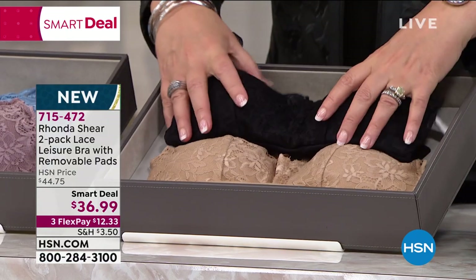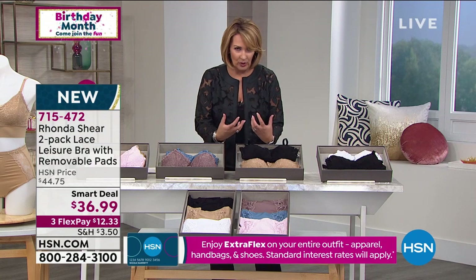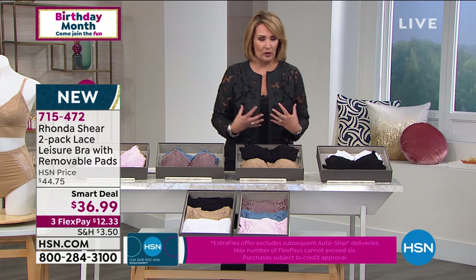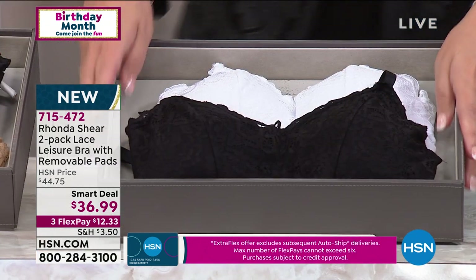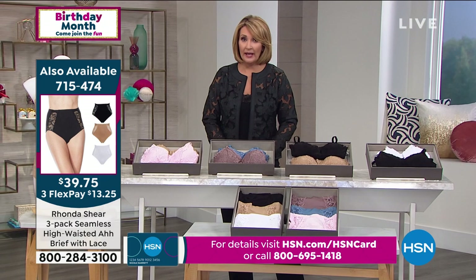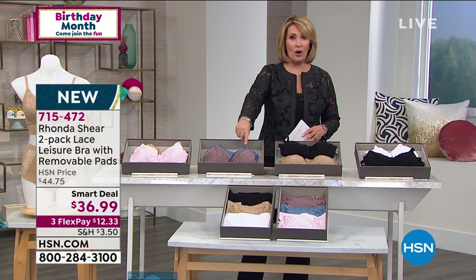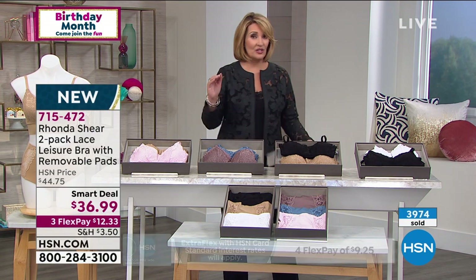You're going to love these bras. This is one of the most amazing leisure bras — it's beautiful, comfortable, and flattering. They're so flattering. Last but not least, we have black and white — you'll get one white and one black. Jump in here, because if you haven't tried this bra yet — wait till you try it on for the first time. Almost 4,000 already gone.